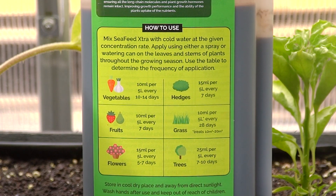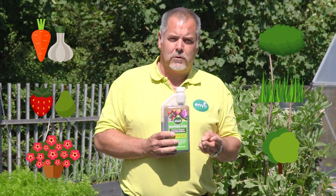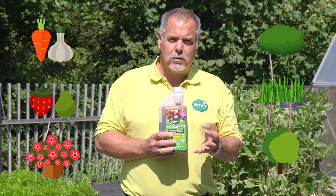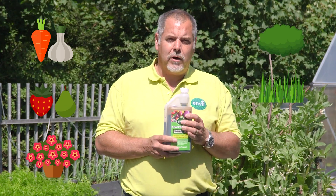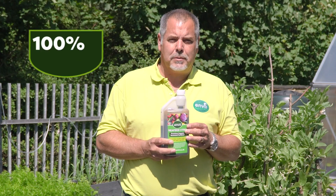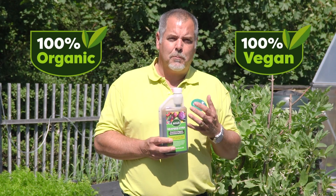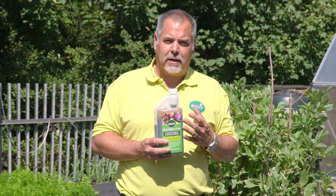This product is suitable for just about every plant you can think of — it'll work on flowers, vegetables, bushes, lawns, trees. We've had people use it on lemon trees and orange trees. It really is a fantastic all-rounder, and what's great is it's 100% organic, providing plants with the nutrients and minerals they really need to grow and also to help them deal with stress.